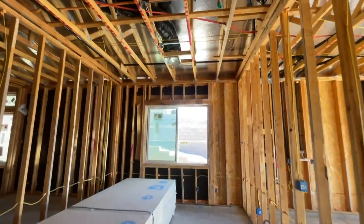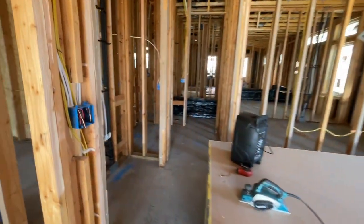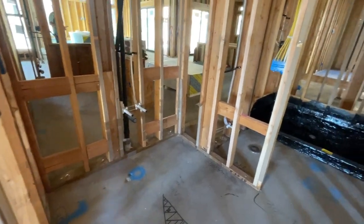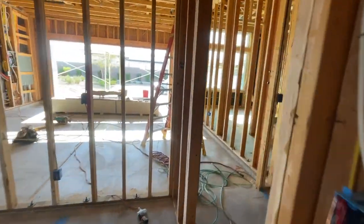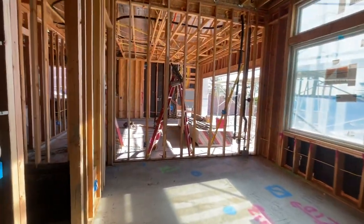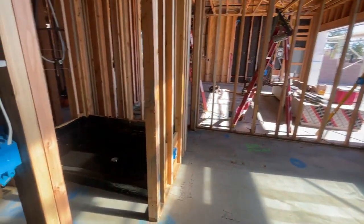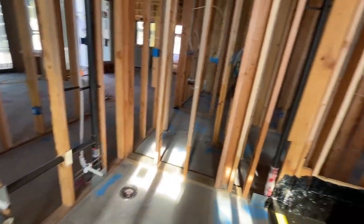Then you have this bedroom, which also has two can lights and wired for a ceiling fan. It's a good size bedroom with a closet, and a bathroom with the shower and toilet. Same thing in the next bedroom — two can lights with the ceiling fan. Like I said, all the bedrooms have a bathroom in them, with a sink, vanity, toilet, and shower.